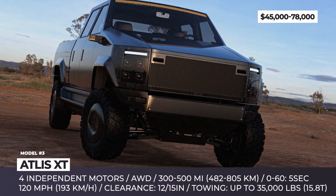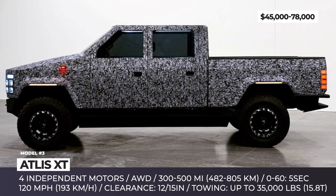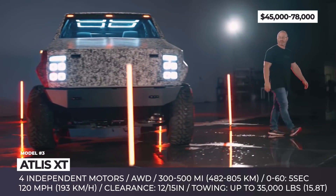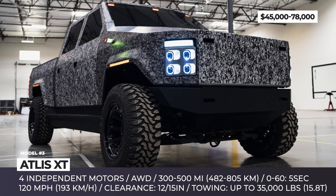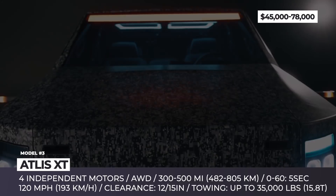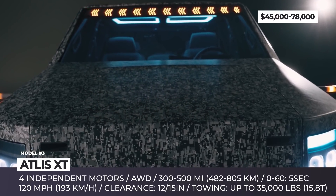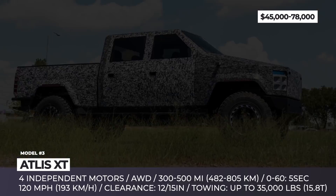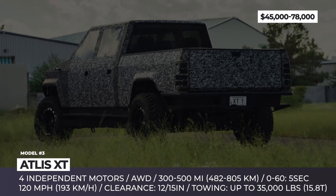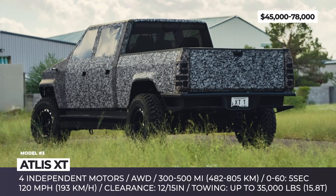The Arizona-based startup Atlas originally envisioned the XT as a full-size Chevrolet Silverado look-alike with traditional dimensions and rounded shapes. However, the actual prototype epitomizes a true heavy-duty work truck with a boxy body, 6-passenger capacity, and a bed from 6.5 to 8 feet in length. This pickup rides on the proprietary Atlas Motor Vehicle Skateboard platform that can accommodate different body styles and, in the future, will be licensed to other carmakers.